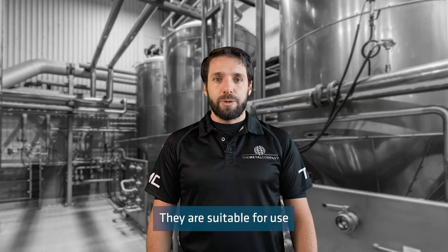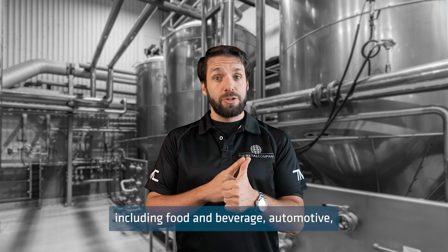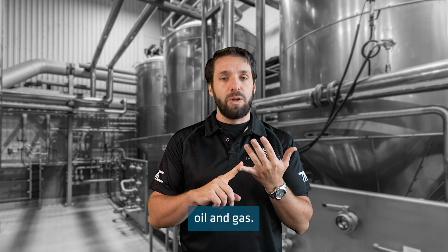They are suitable for use in a wide range of industries including food and beverage, automotive, aerospace, chemical processing, and oil and gas.